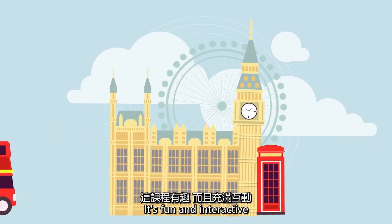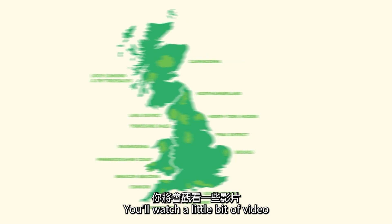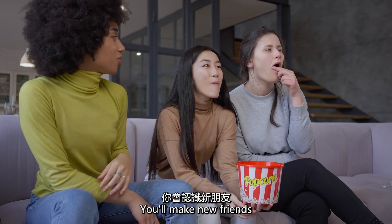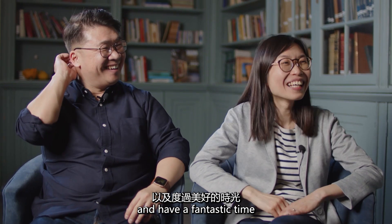It's fun and interactive. You'll watch a little bit of video, you'll discuss with your table group or your online host, you'll make new friends, have new experiences and have a fantastic time.